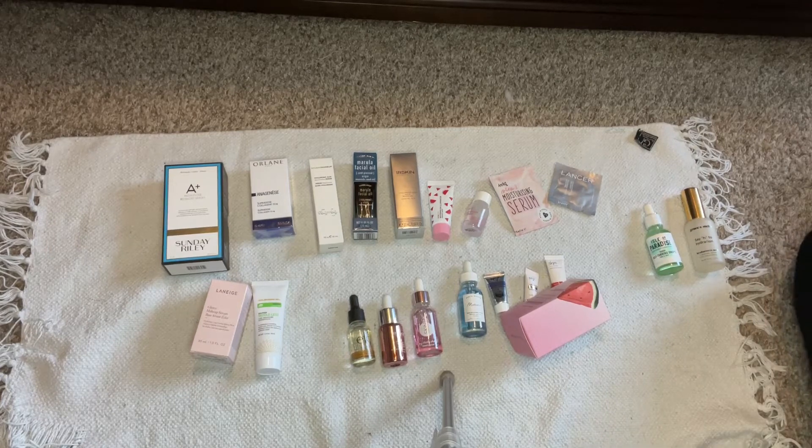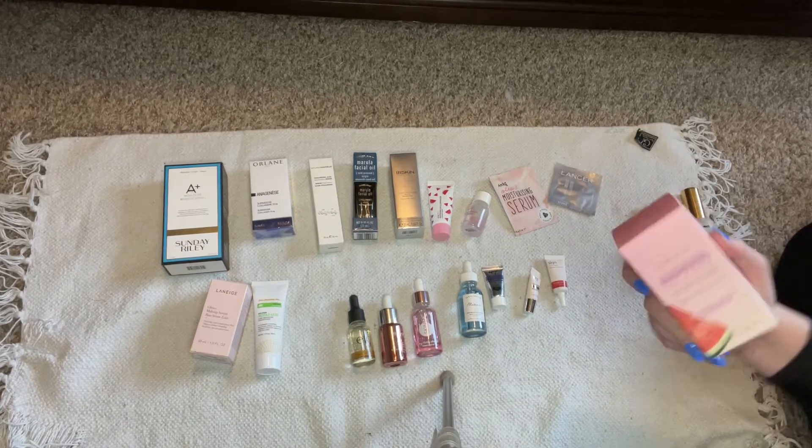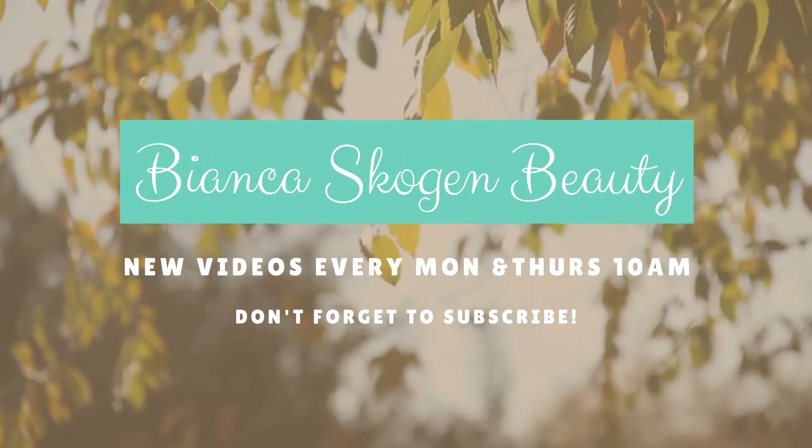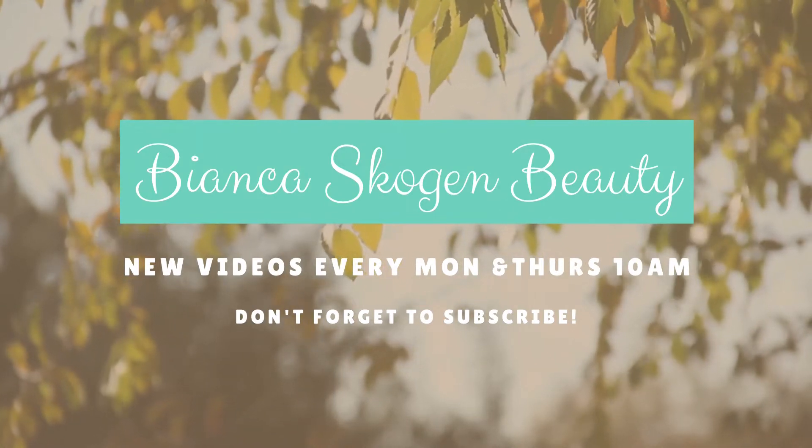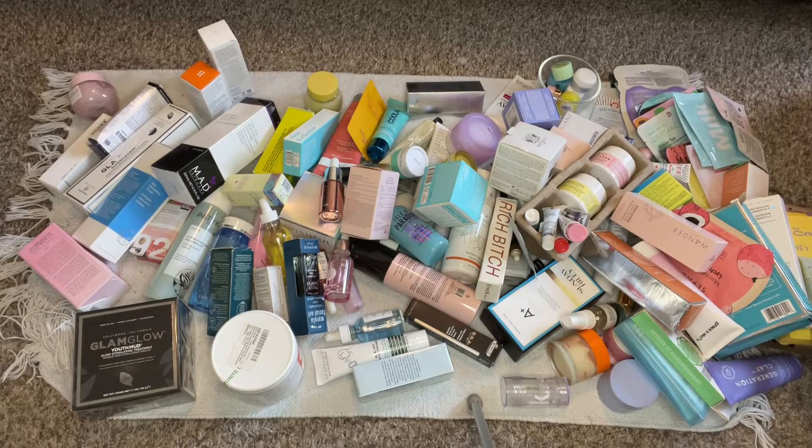Preservatives! It doesn't have preservatives! Hello everyone! Welcome to my channel, Bianca Scogin Beauty.